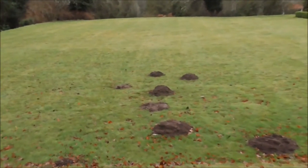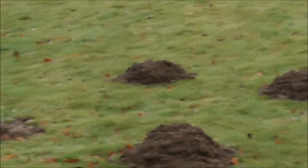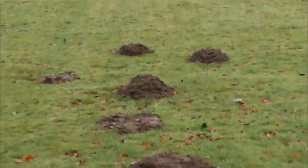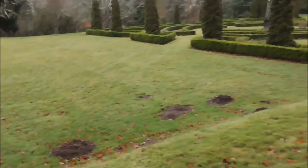We don't have moles in Ireland, thank goodness, because they just make such a mess. And they are extremely difficult to get rid of.